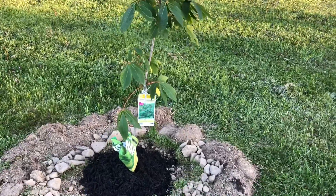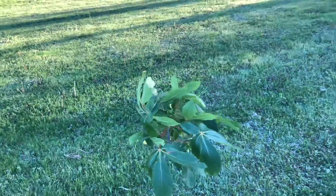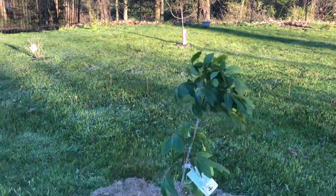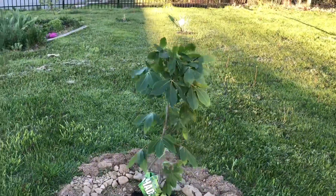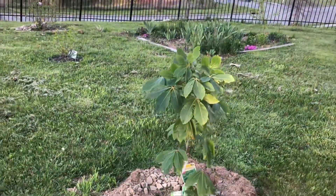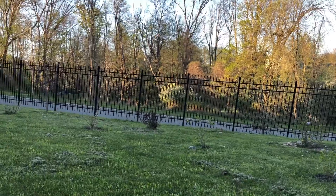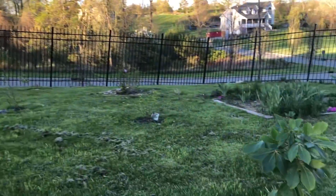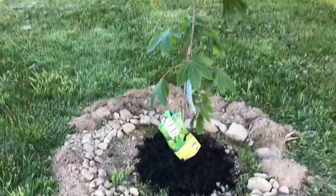I am just pointing to the eastern redwood tree there. I already watered them.